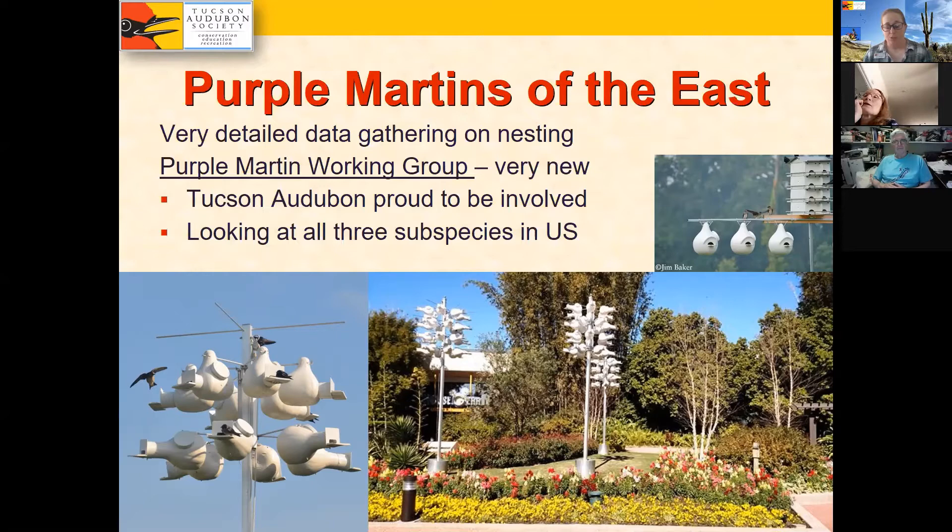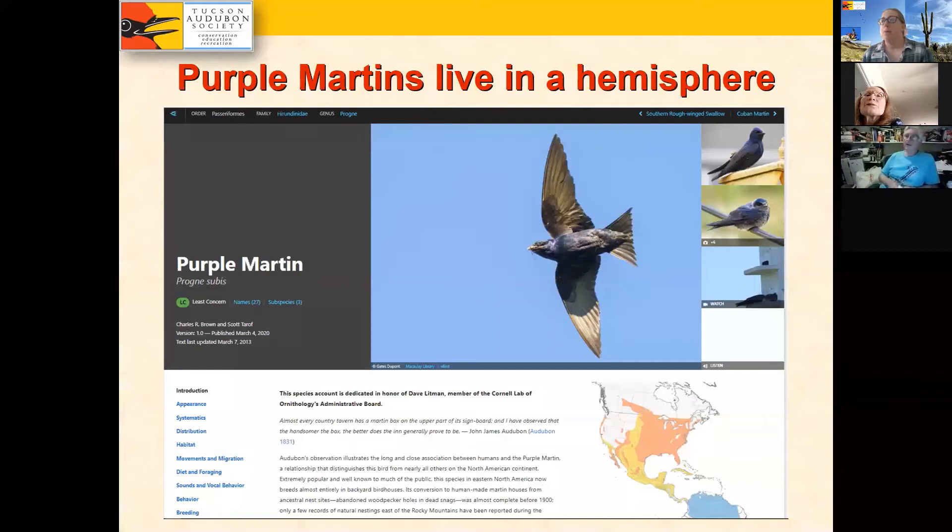Joe Segris from the Purple Martin Conservation Association has been super helpful, as has Kevin Frazier from the University of Manitoba and Bill Peachy, a local saguaro guru. We are all members of the Purple Martin Working Group, which has been a great support network. This group is now very interested in looking at the three distinct subspecies of Purple Martins in the United States — not just the eastern one.